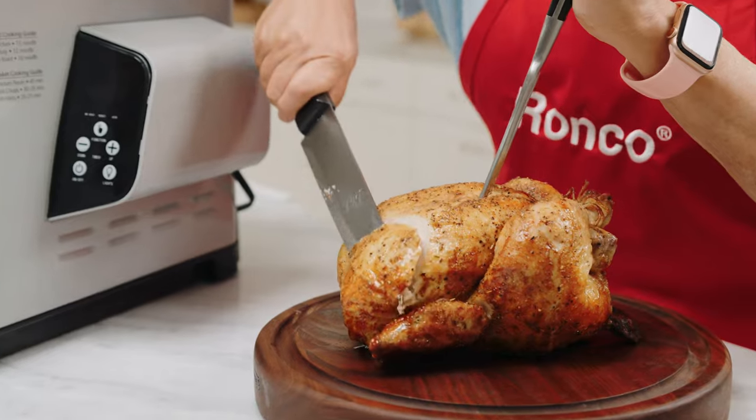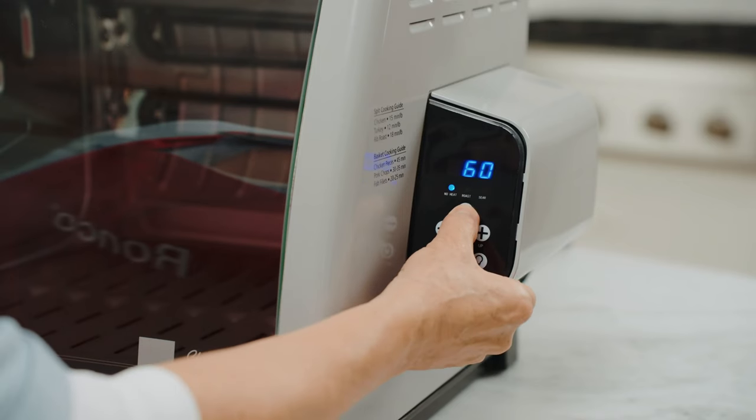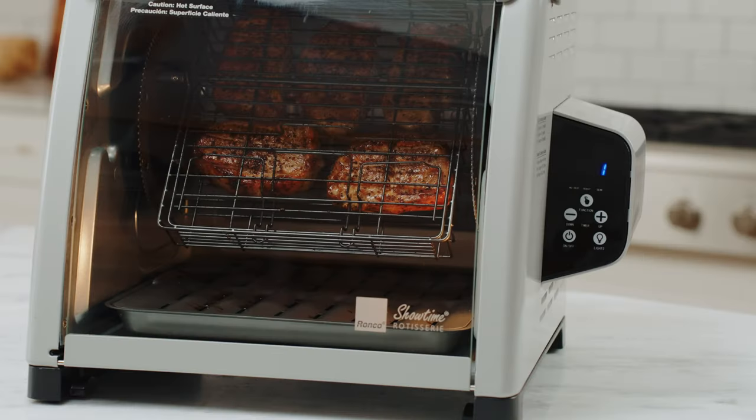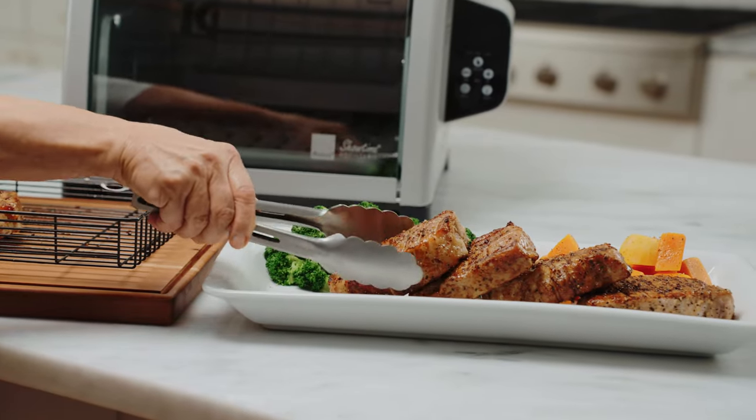your food comes out mouthwateringly moist and evenly browned. Just choose from the three digital settings and set the timer for up to four hours. When cooking is complete, the oven shuts off automatically so your food is cooked perfectly every time.